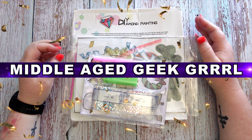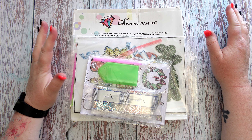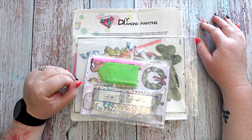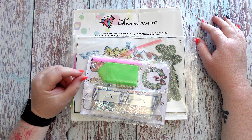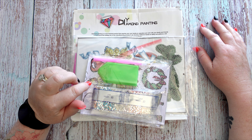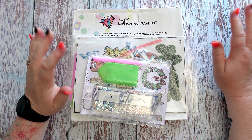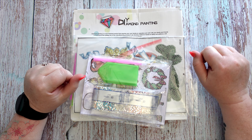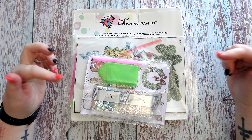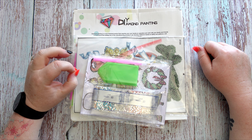Hello and welcome to Middle-Aged Geek Girl, I'm Sally. Today I have some goodies to share with you that were kindly sent to me from One Day Saving. These are in promotion with their Black Friday sale. Please check out my description box below as there are two promotions they are running for Black Friday — definitely if you're interested in buying anything it's a good time to save yourself some money. Please make sure you check my description box for the details of those promotions.